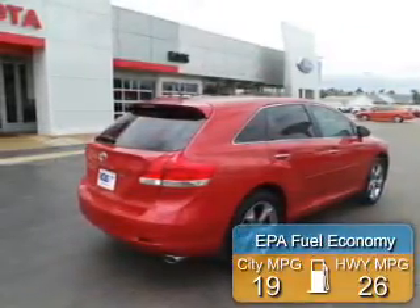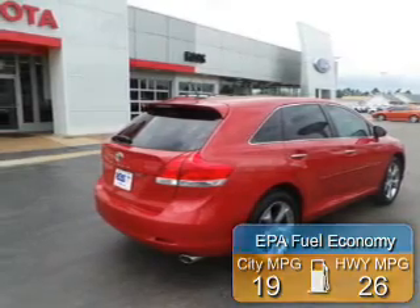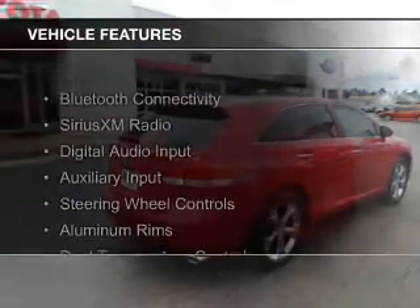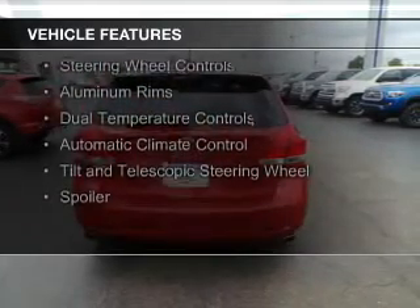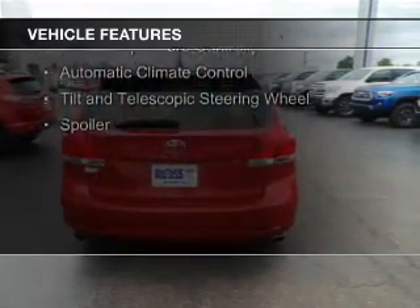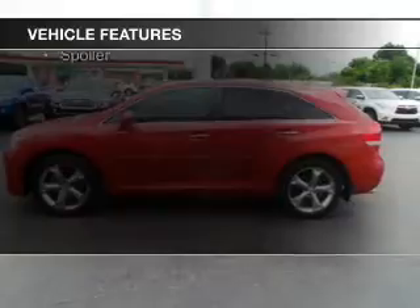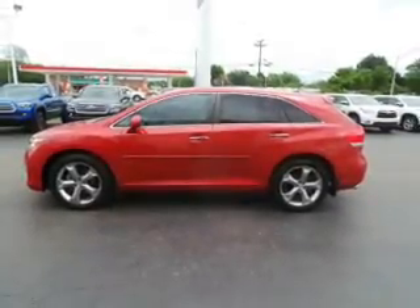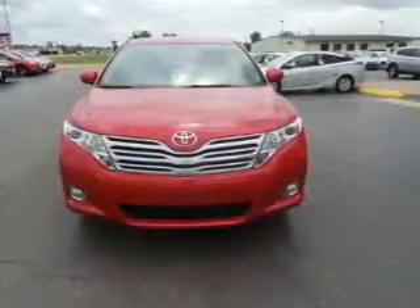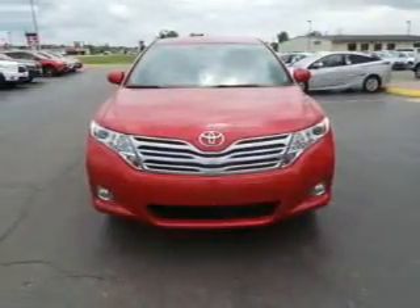Great fuel efficiency saves you money by requiring fewer trips to the gas station. The features include Bluetooth connectivity, Sirius XM satellite radio, digital audio input, and auxiliary input, steering wheel controls, aluminum rims, dual temperature controls, automatic climate control, a tilt and telescopic steering wheel, and a spoiler.